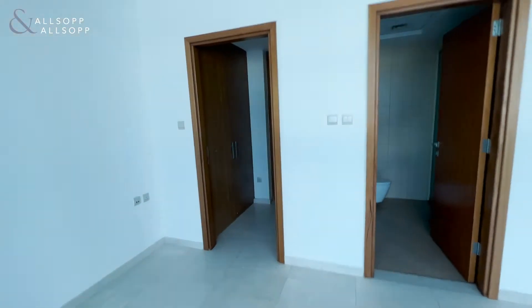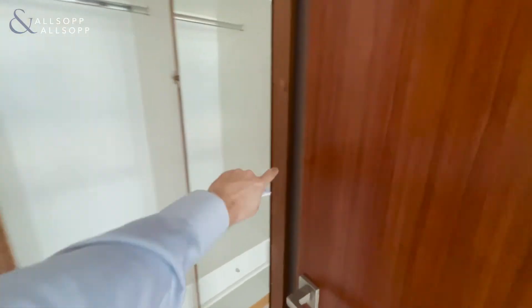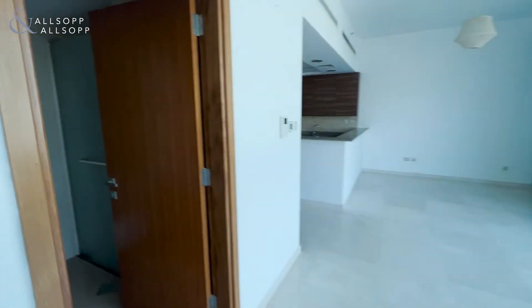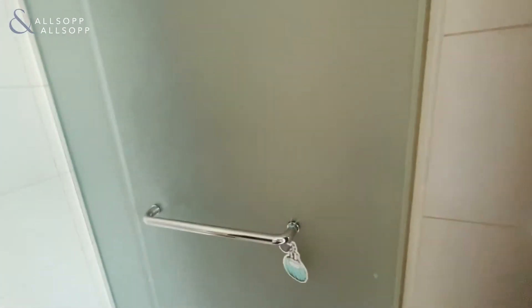Coming around here you have a little dressing room area with fitted wardrobes. Then you have the washroom with a walk-in shower.